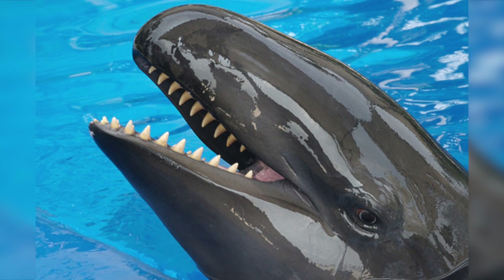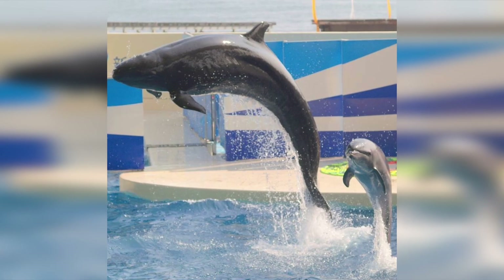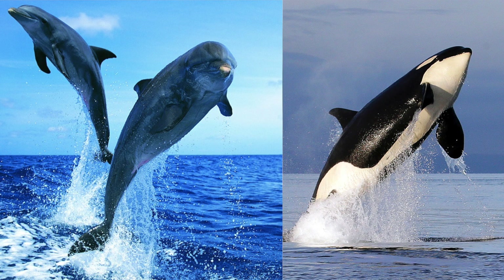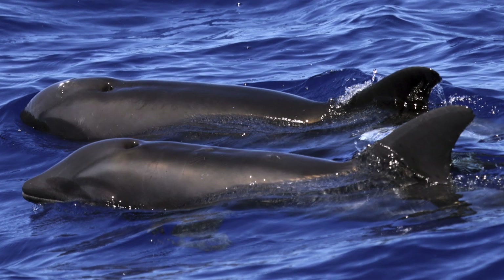A wholphin is an extremely rare hybrid born from a mating of a female common bottlenose dolphin with a male killer whale. Only two wholphins currently exist.